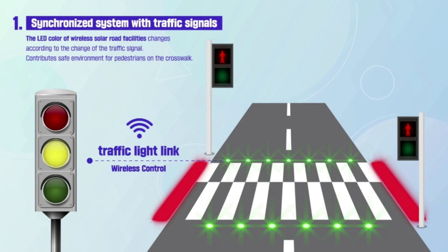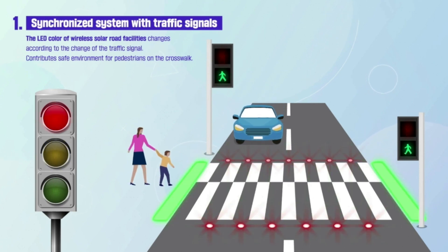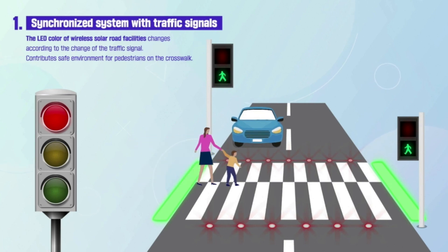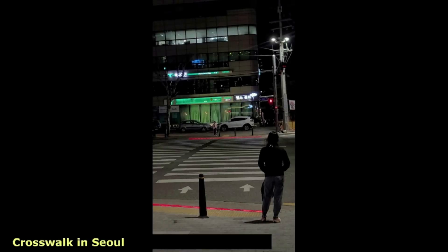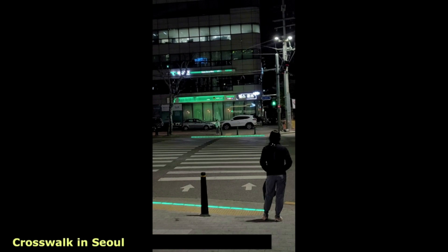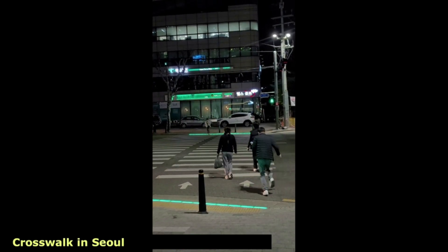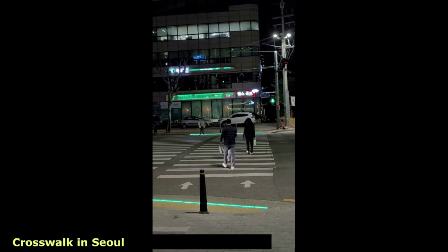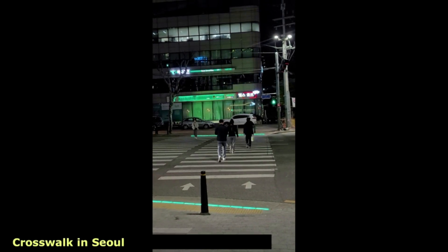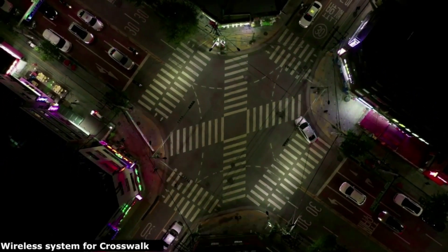The traffic signal synchronized system follows existing traffic lights, turning on red or green lights according to the traffic signal, communicating wirelessly so it can be applied under any conditions. Installed on the pedestrian block on each side of the crosswalk, it emits green when the pedestrian light is green and red when the pedestrian light is red. These lights help 'smombies' — people watching their smartphones with their heads down — easily recognize when to move or stop. This technology is compatible with any type of traffic system from any brand in any country.